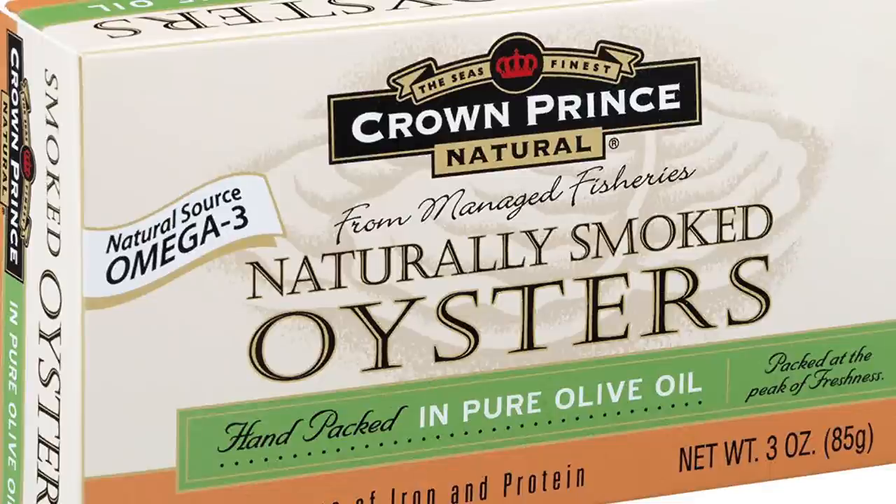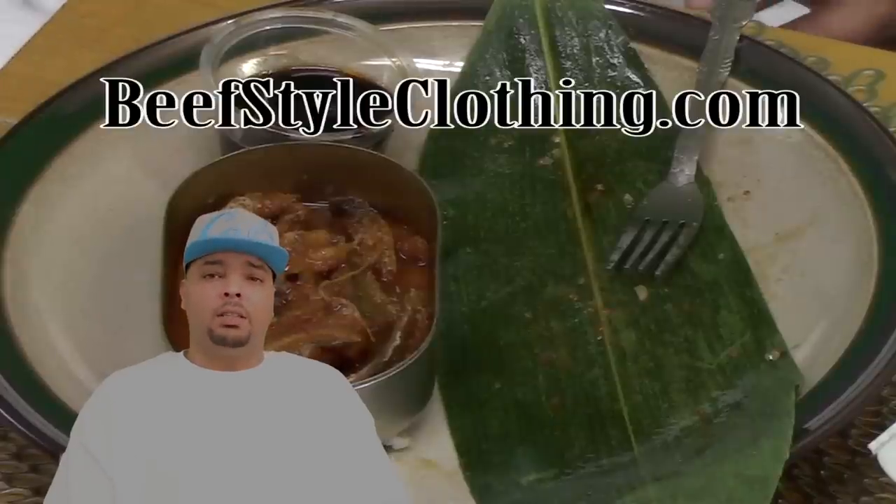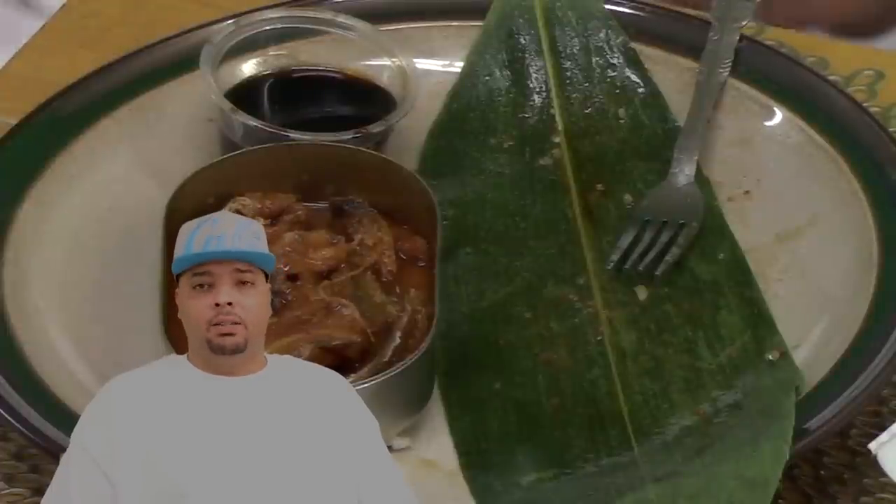If you're familiar with eel from a sushi restaurant and you tried the one in a can, you're probably not going to like it so much. If you've never had eel before, having some in a can will at least let you know how it tastes. You know what I do love is canned oysters — those little smoked canned oysters are really good. Don't forget to go to beefstyleclothing.com — check out all the t-shirts, hats, and hoodies. This isn't my usual format, but I'm trying to switch it up a little bit while keeping the same food reviews and lots of exotic foods. Thanks for watching — see you guys next week. Peace.